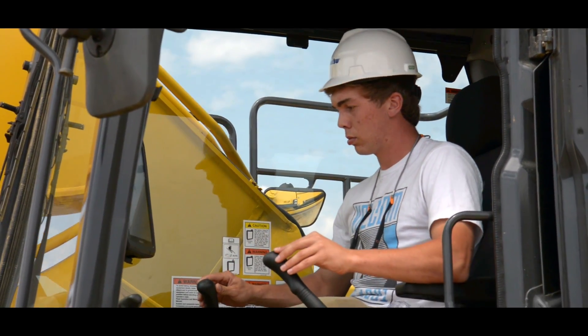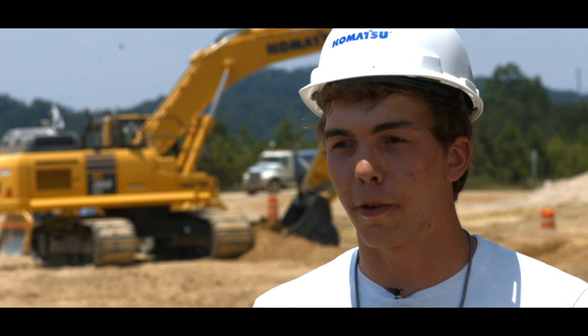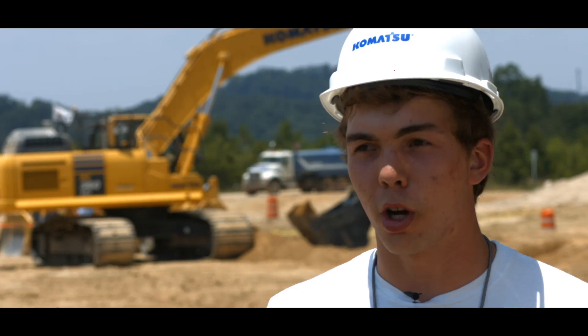I can see the PC-210 definitely speeding up our sub-grading for anything from trenching for foundations, footings, our electrical conduits, and water mains.